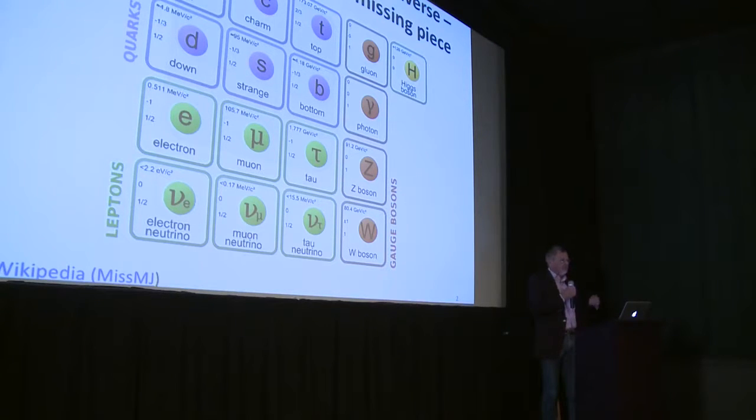The Higgs boson is a little excitation of something even more important — it's called the Higgs field. The Higgs field is everywhere in the universe, and it may even be involved in the beginning of the universe and the end of the universe. So lots going on there, theoretically.